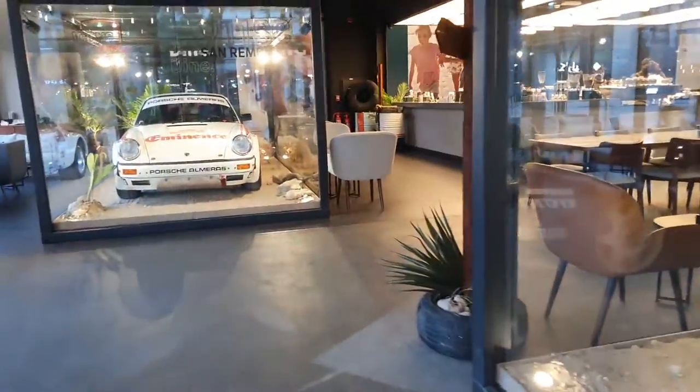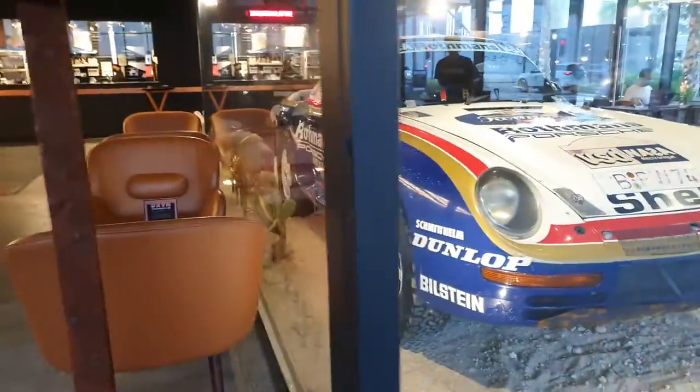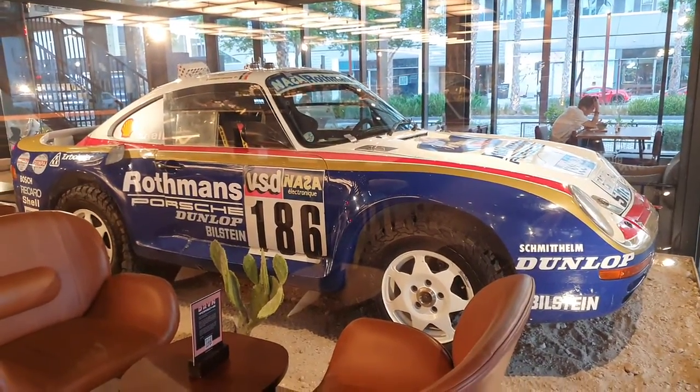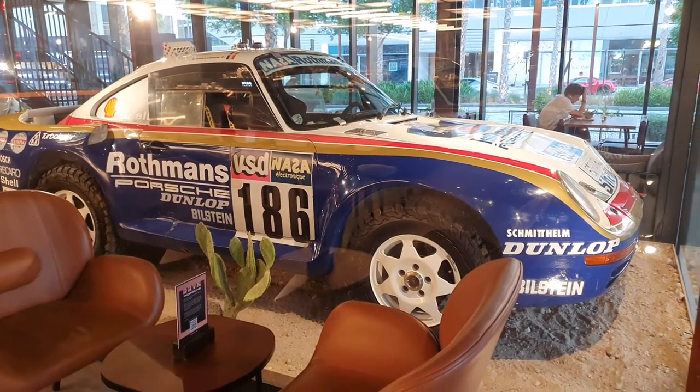The upstairs car is a separate video. If you want to see all the videos I've made of Porsches from last year and this year, go down to the video description — you can find the names and links there.